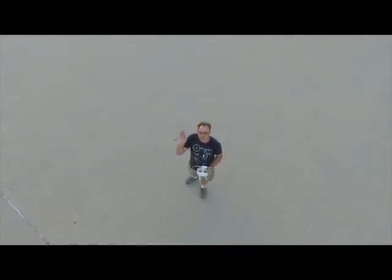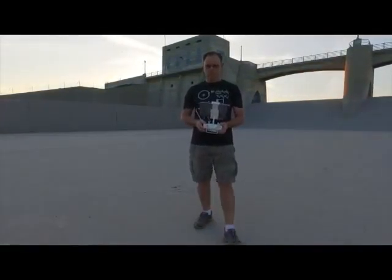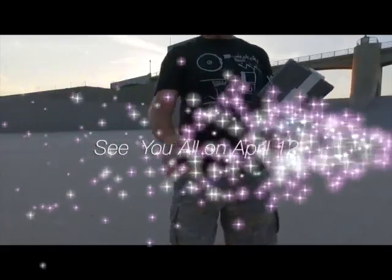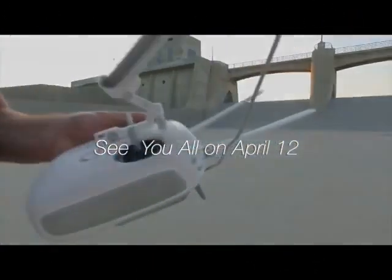And as we leave the moon at Taurus Littrow, we leave as we came, and God willing as we shall return, with peace and hope for all mankind. Godspeed the crew of Apollo 17.